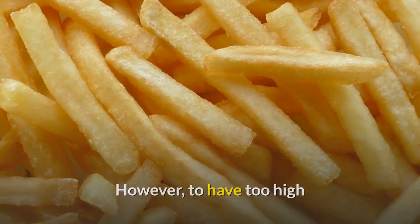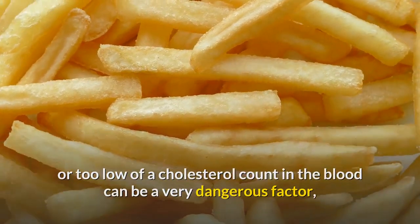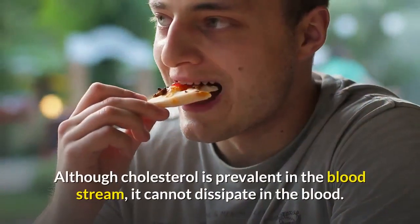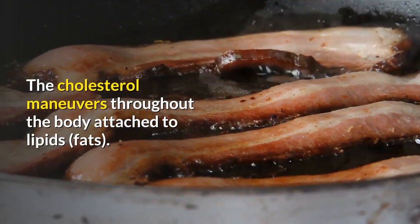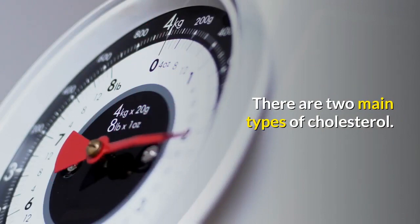However, to have too high or too low of a cholesterol count in the blood can be a very dangerous factor, often leading to a heart attack or a stroke. Although cholesterol is prevalent in the bloodstream, it cannot dissipate in the blood. The cholesterol maneuvers throughout the body attached to lipids. There are two main types of cholesterol.